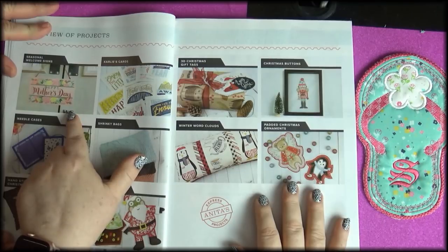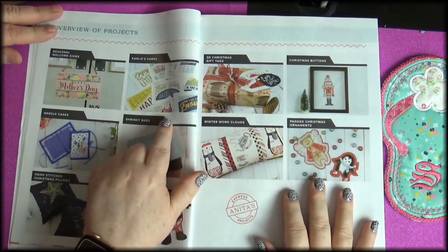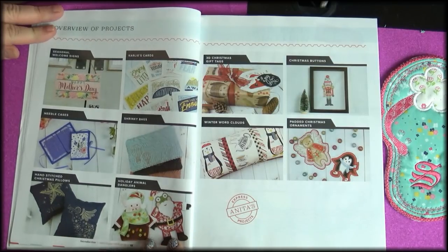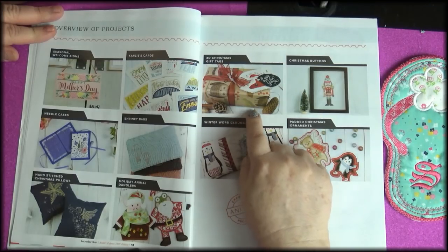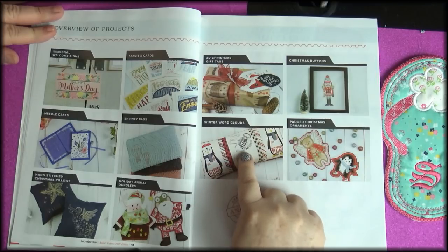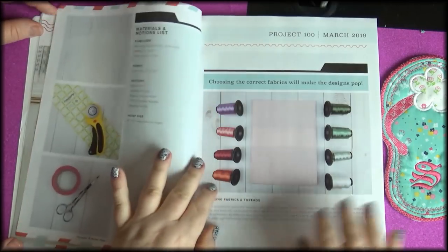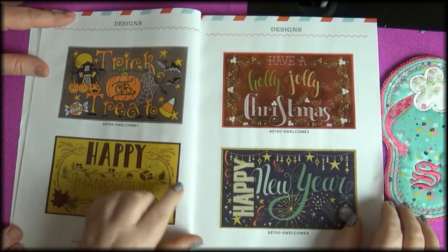What do we have? Seasonal welcome signs, which are nice. Carly's cards — I'm going to really enjoy that. Needle cases, shrinky bags — I actually have the stuff to make those. Hand-stitched Christmas pillows. 3D Christmas gift tags, Christmas buttons, winter word clouds — I love word clouds, the words make the shape. Seasonal welcome signs: it shows you how to do them step by step, including Halloween — that one's gorgeous.